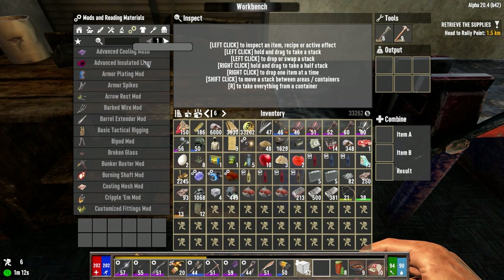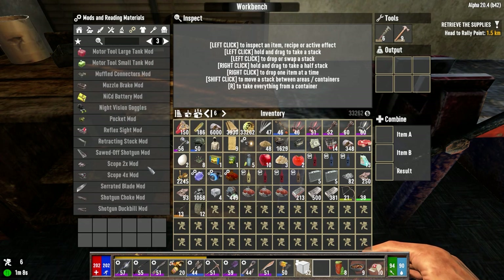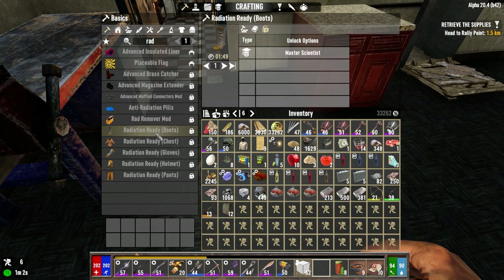The radiation-ready stuff is made in the tailoring workstation. We need to have master scientists, so I think we're going to work towards that, because we're going to need anti-rad pills. After the next horde, I want to be ready to go. I think we're going to cross the wasteland and go do that quest for Eve.